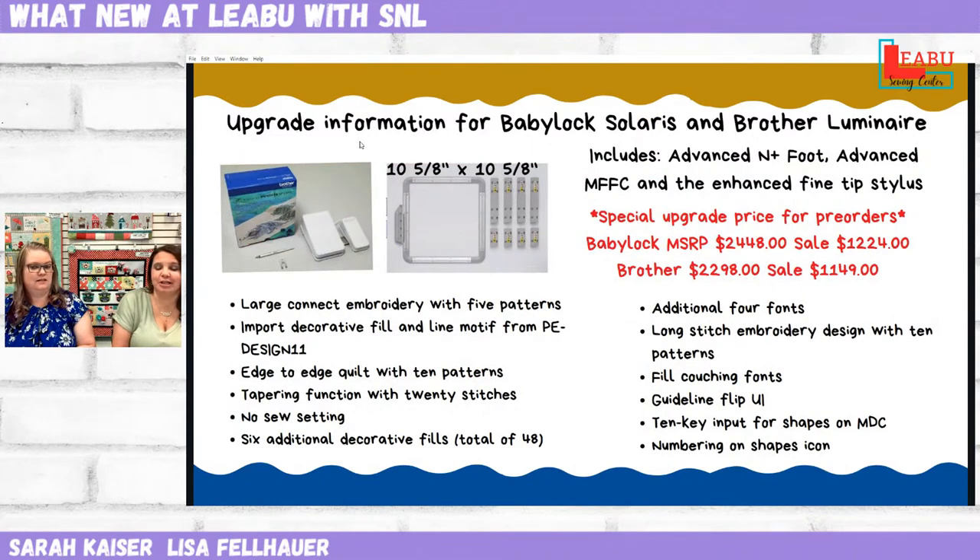So, lots of fun things with this upgrade. There is a new hoop — we've all fallen in love with that 5x7 lightweight hoop. This new one is made the same way but super strong. There's a new 10-and-a-half by 10-and-a-half magnetic hoop — or 10 and 5/8 inches, technically. So there is that new hoop, and there are a few other new things that will be physically in your upgrade package.